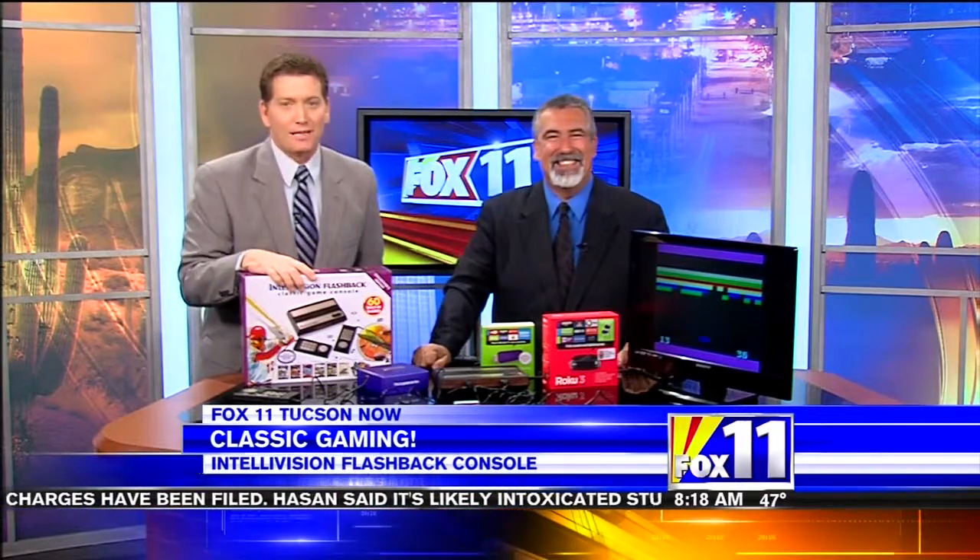This is under $40. So these are two really affordable ways to get somebody a great Christmas present. Andy Taylor, thank you so much for showing us some good items to buy for that special someone for Christmas. We're coming right back.